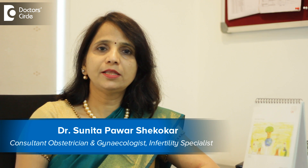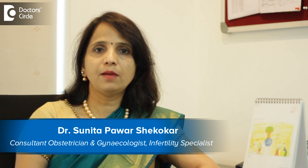Hi, I am Dr. Sunita Pawar, working as a consultant obstetrician, gynecologist, infertility specialist, and laparoscopic surgeon at Madaroor Hospital, Sarjapur Road, Bangalore.